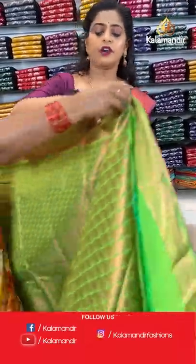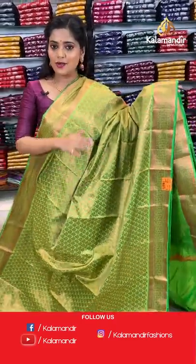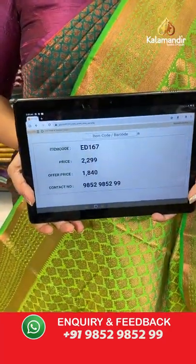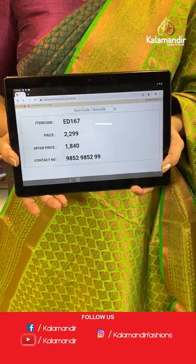Next colour in the same pattern is parrot green with copper zari work. Very beautiful parrot green coloured saree with brocade work on the entire saree, brocade pallu, and plain blouse piece. Saree code is ED167, offer price 1840 rupees.